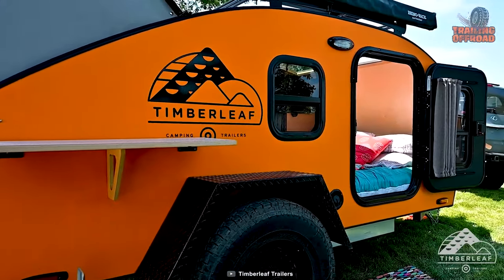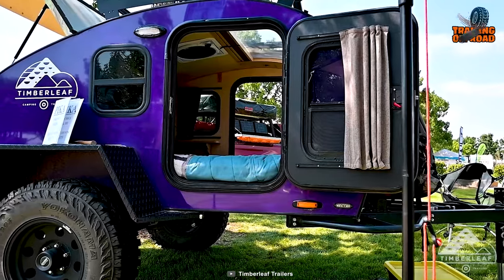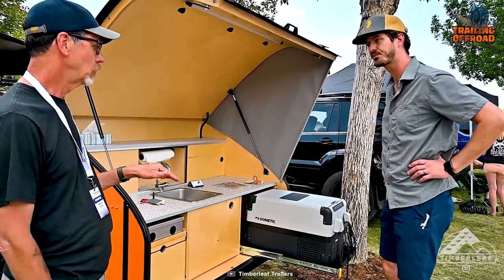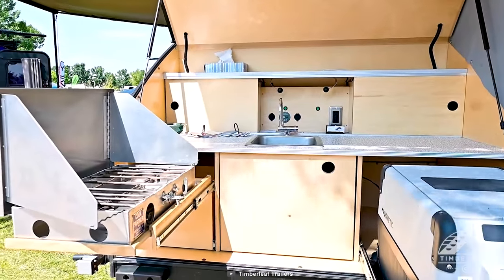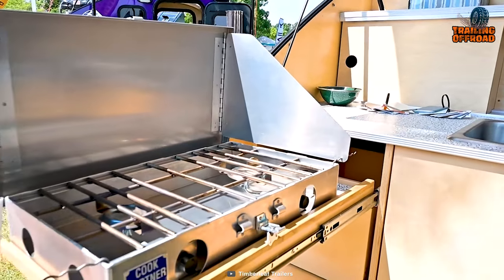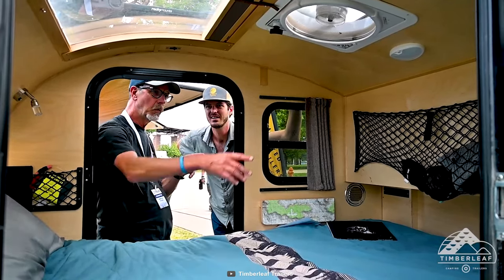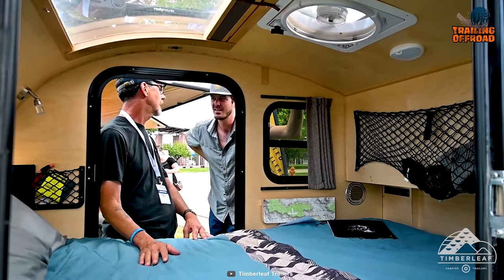The 15-inch aluminum wheels and round smooth aluminum fenders contribute to the trailer's durability and rugged aesthetic. The Pika also features a rear galley kitchen, providing a convenient space for cooking and meal preparation, allowing you to enjoy outdoor cooking while taking in the scenic beauty around you. The cozy cabin is illuminated by three LED lamps, ensuring a warm and inviting atmosphere during your camping adventures.